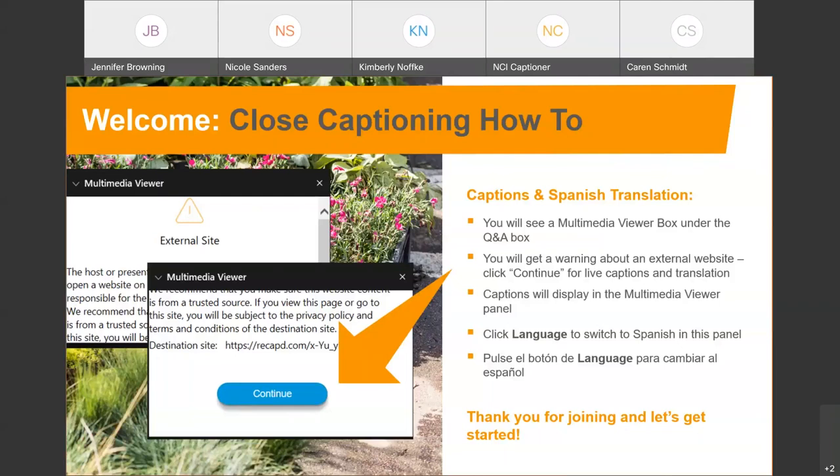A little bit about our captioning today. You're going to see a multimedia viewer box under the Q&A box. You'll get a warning about an external website — go ahead and click continue on that for live captions and translation. The captions will display in the multimedia viewer panel. Click language to switch to Spanish in this panel.